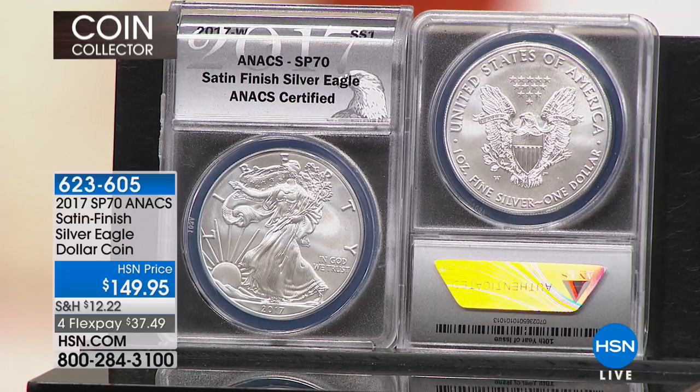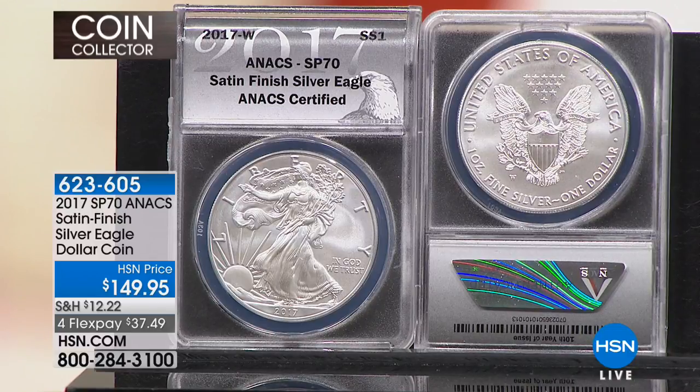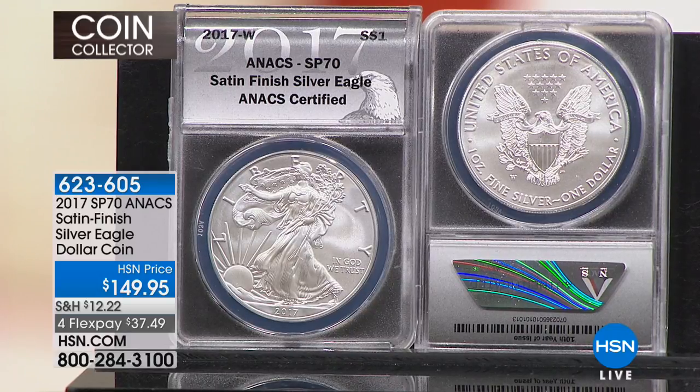We're going one year back to 2017. This is the Satin Finish SP70 via Annex certified — the Satin Finish Silver Eagle dollar coin at $149.95, highest possible grade. Mike, I heard you saying this is one of the rarest. Not one of the rarest — it IS the rarest. We recently came into information we've been alluding to, and we finally have 100% confirmation. I just broke it this morning: we have an absolute positive guarantee of the mintage of this coin. The United States government has been making the American Silver Eagle since 1986.